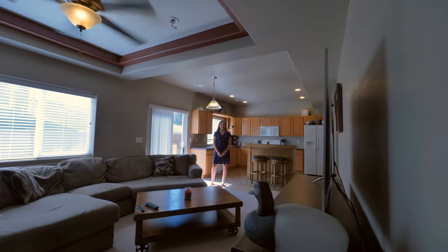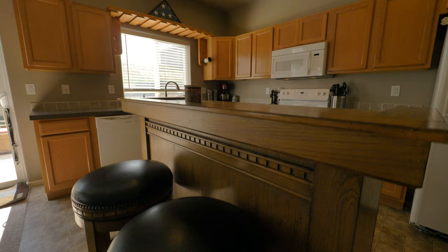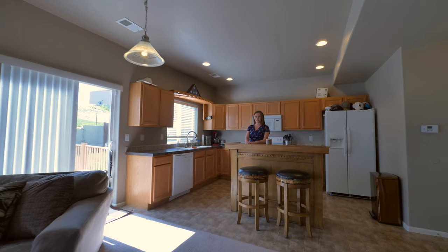This home was made for entertaining. From the open concept to this kitchen island with seating and the updated kitchen, it's perfect for all your needs.